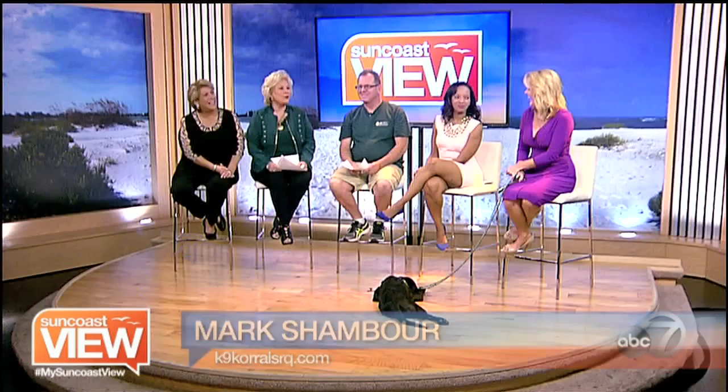We hate to leave our dogs out of all of the holiday spirit and fun, and sometimes that can mean bringing them along on our family trips. But bringing dogs into a new home where another pet already rules the roost can be difficult. That's why we invited Mark Chambor of Canine Corral to explain how dogs greet each other — which is different from humans — and how we can help them stay calm during the holidays.